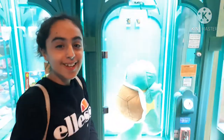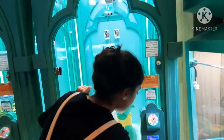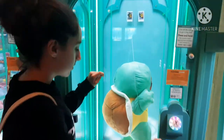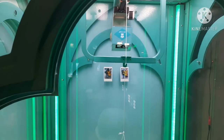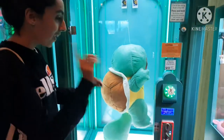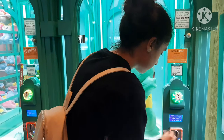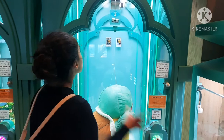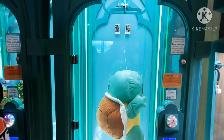Okay guys, so next we're going to try this swirl machine, and we're going to go two plays on this. Hopefully we can win it — we've tried one before. Let's try cutting the string. Oh, come on — a bit too far. One last try. Hopefully we can win this. No! I feel like it kept going after I let go.